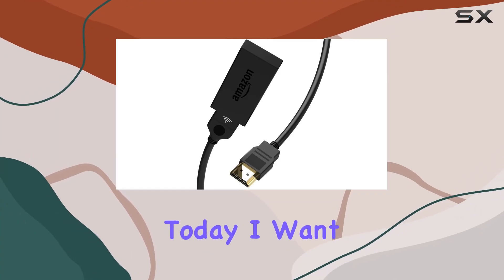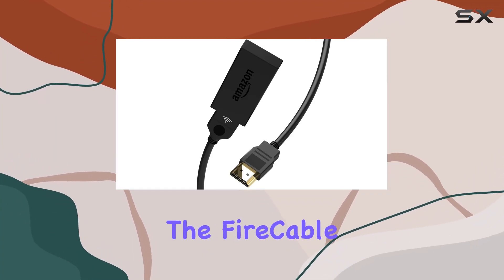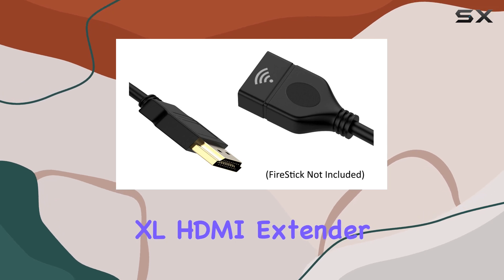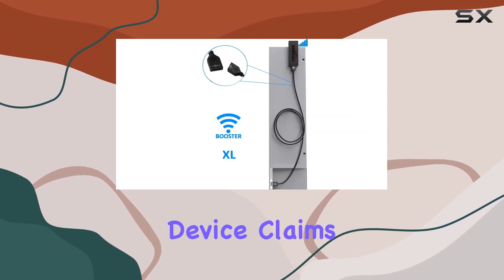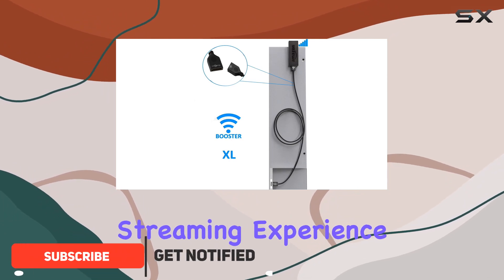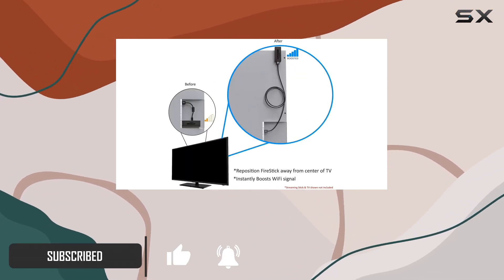Hey everyone, today I want to talk about the Fire Cable Wi-Fi Booster XL HDMI Extender, a game changer for streaming enthusiasts. This little device claims to enhance your streaming experience by boosting your Wi-Fi signal. Let's dive into the details.